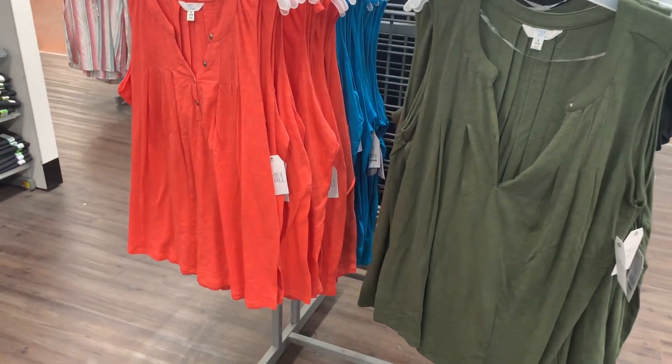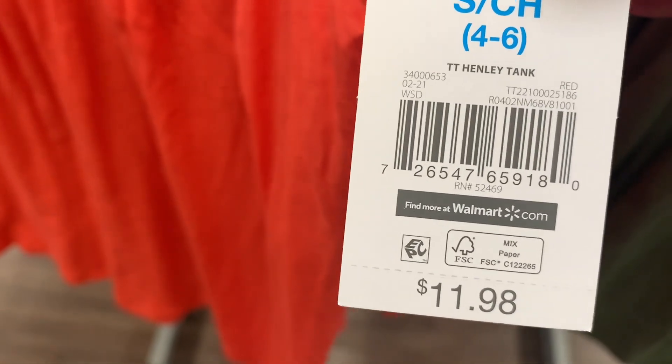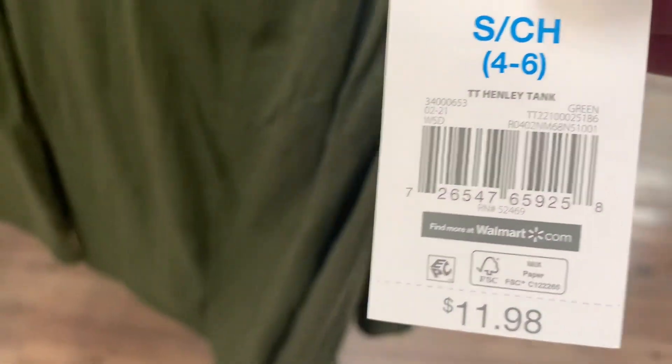They have some more tank tops over here. You can get this coral color — it has buttons down partway and a little bit of texture. It's a henley tank at $11.98. You can also get it in green — so cool! Here's the barcode for this one.